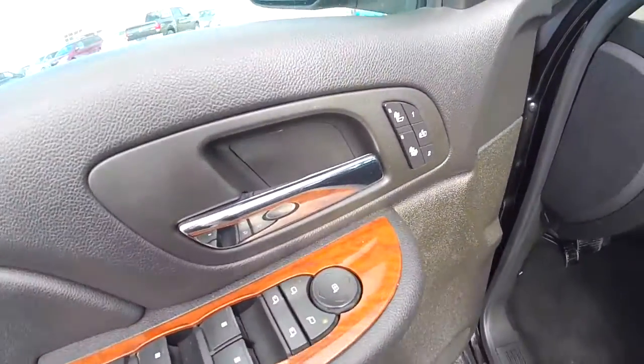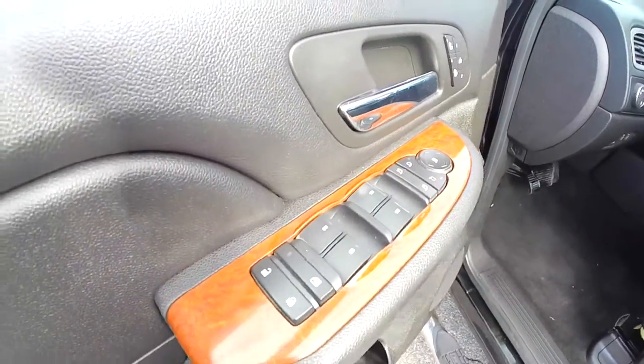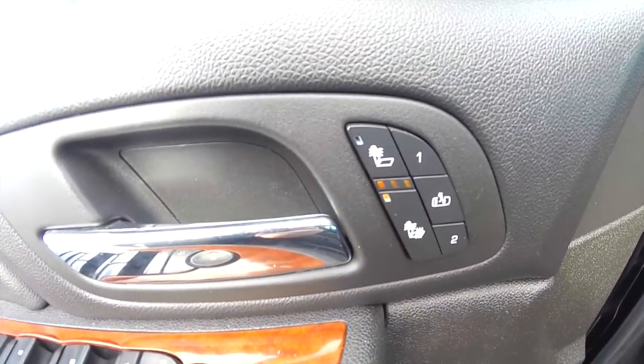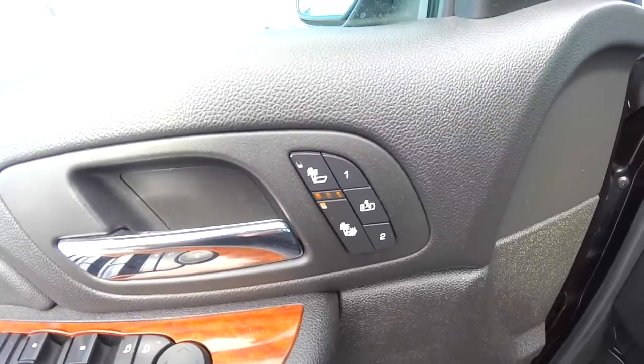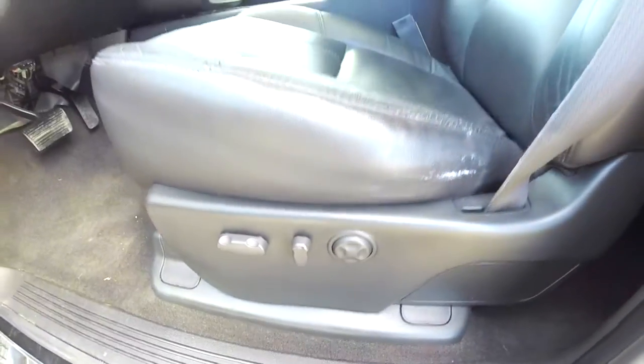Inside we have power heated mirrors with fold-away and signal mirrors, windows and door locks. We also have heated front seats with two driver memory and easy exit feature. There's an 8-way power driver seat with 4-way adjustable lumbar support.